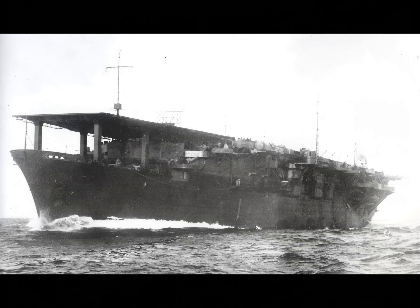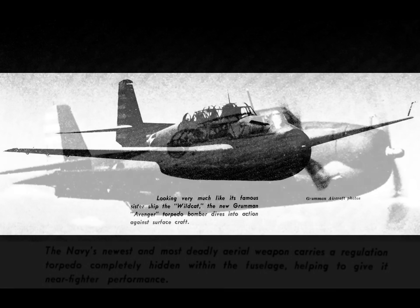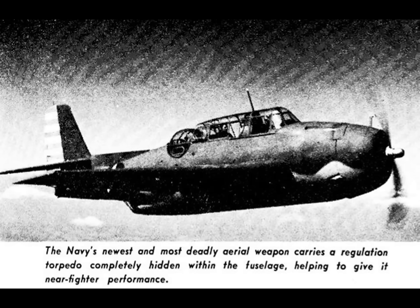This video has gone on a pretty long time and we haven't even talked about the Avenger itself yet, so let's move on and do that. The plane first flew in August 1941, and in an incredible coincidence, Grumman showed the plane to the public on December 7th during a ceremony to open a new manufacturing plant. Of course, that was the very day the Japanese attacked Pearl Harbor, so it's a bit ironic that the new torpedo bomber named Avenger was unveiled on that day — and it was named Avenger before they knew about the Pearl Harbor attack.